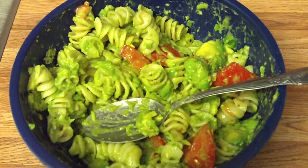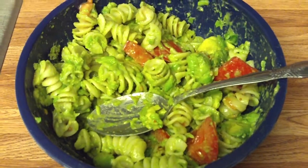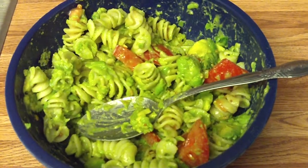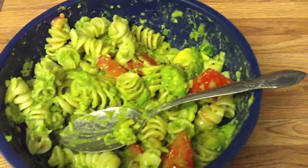It does not have to have mayonnaise. Avocados are so much more natural and delicious than mayonnaise anyway. Why would you want to put mayonnaise in a noodle salad? I'm just saying. Thanks for watching.